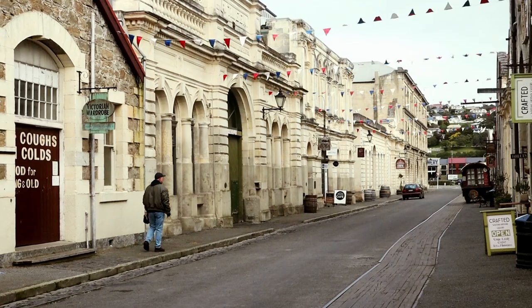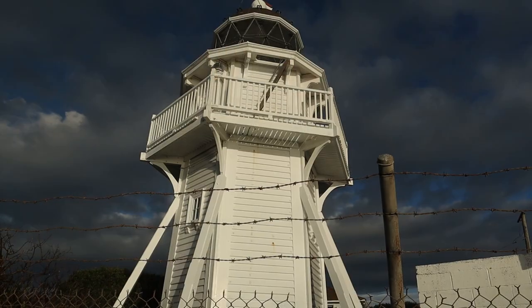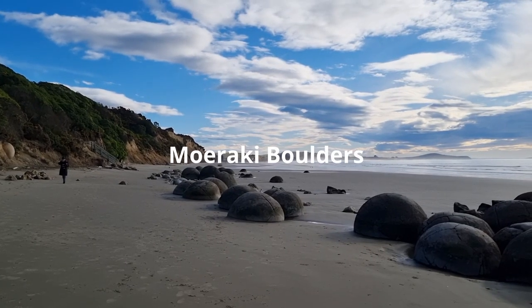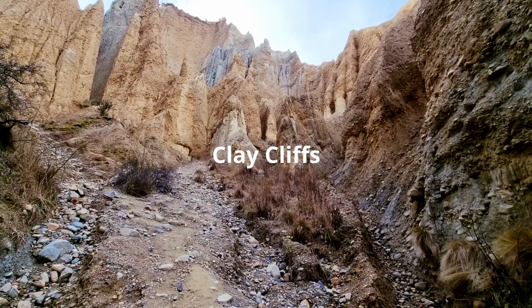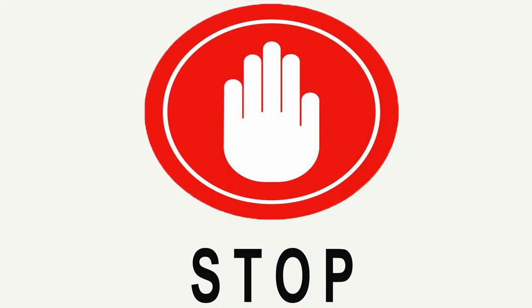Our South Island winter road trip took us to Omarama, Katiki Lighthouse, Moeraki Boulders, Duntroon Clay Cliffs, and Lake Tekapo. At the end of our road trip, we headed back to Christchurch. We made two short stops along the way.